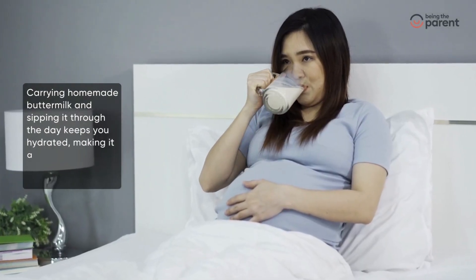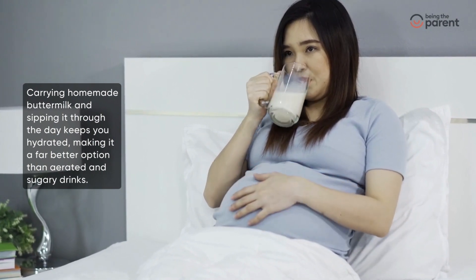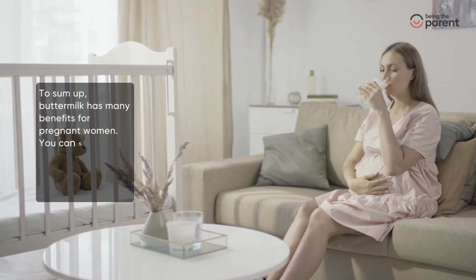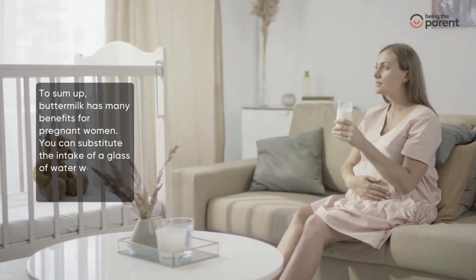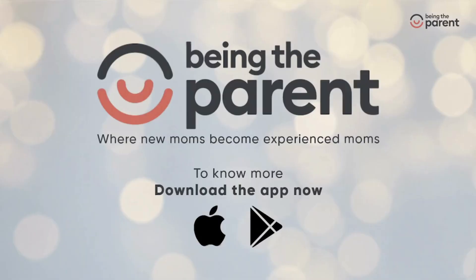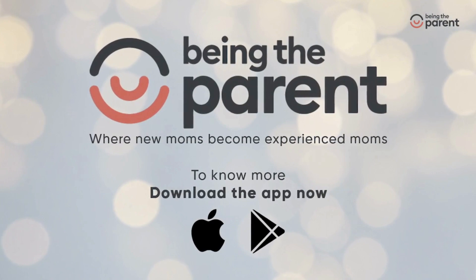Carrying homemade buttermilk and sipping it through the day keeps you hydrated, making it a far better option than aerated and sugary drinks. To sum up, buttermilk has many benefits for pregnant women — you can substitute a glass of water with a glass or two of buttermilk. To know more about pregnancy-related topics, download our app now.